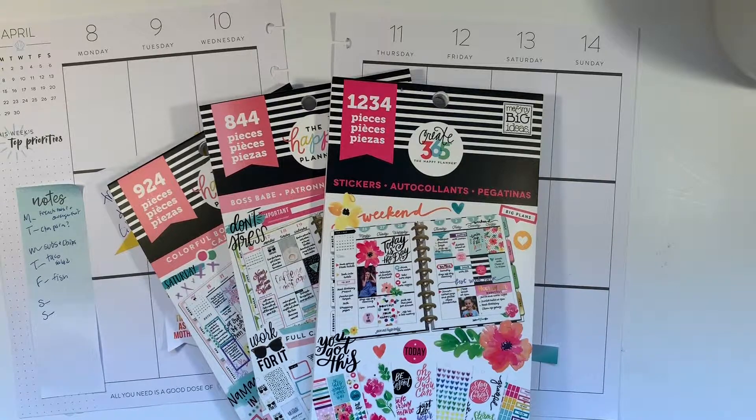Hi, it's Gail the Planning Girl. Welcome back to my channel. Today I'm going to be planning in my Coastal Classic Happy Planner for the week of April 8th through the 14th.